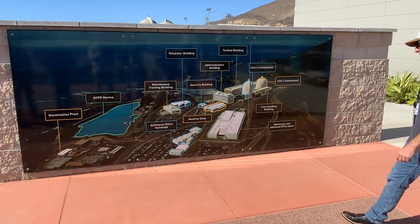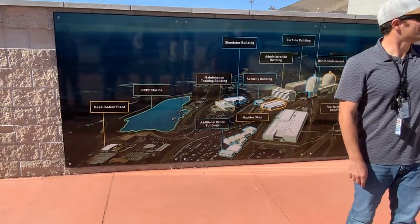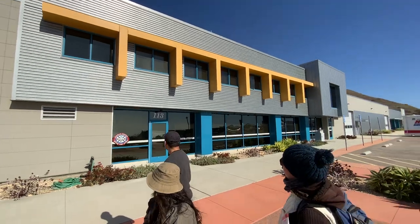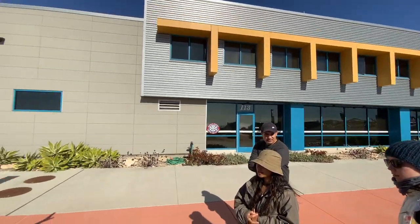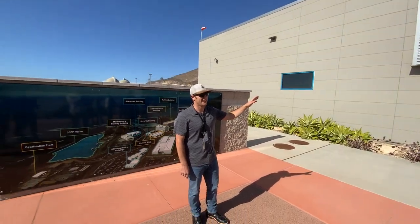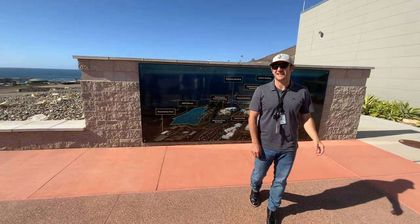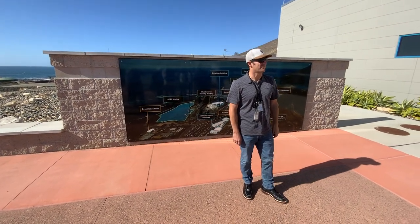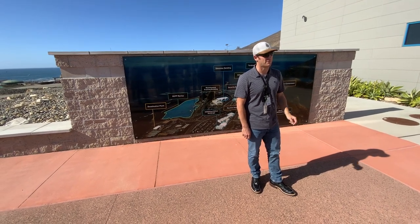We're kind of off to the bottom here, but this is our Diablo Canyon Fire Department. We maintain a fire brigade on site at all times. They have a pretty nice facility here. The fire captain for this fire station said it's the nicest fire station he's ever been in in 35 years of being a firefighter. They have two fire trucks and another support vehicle.